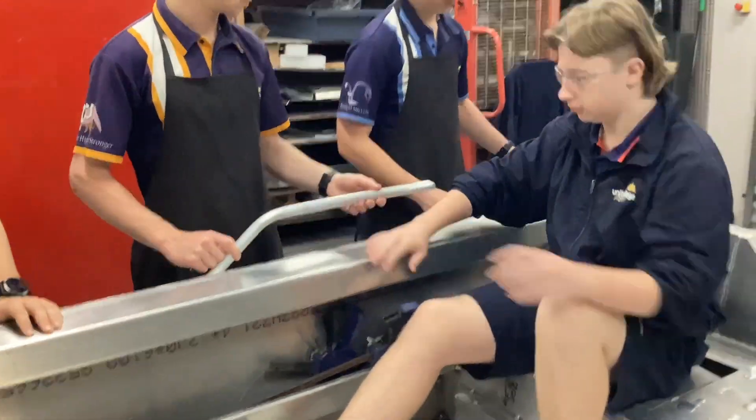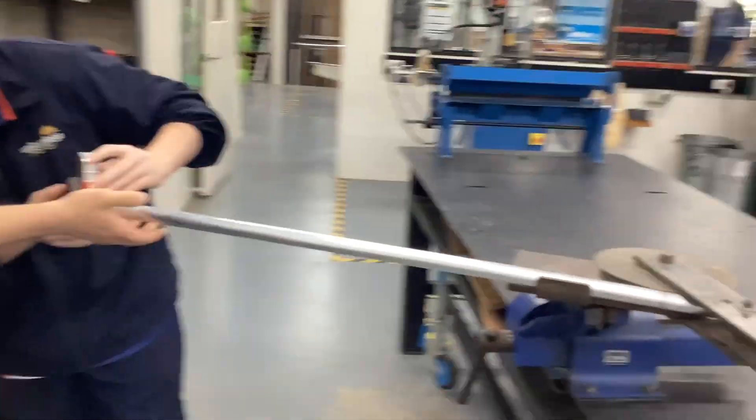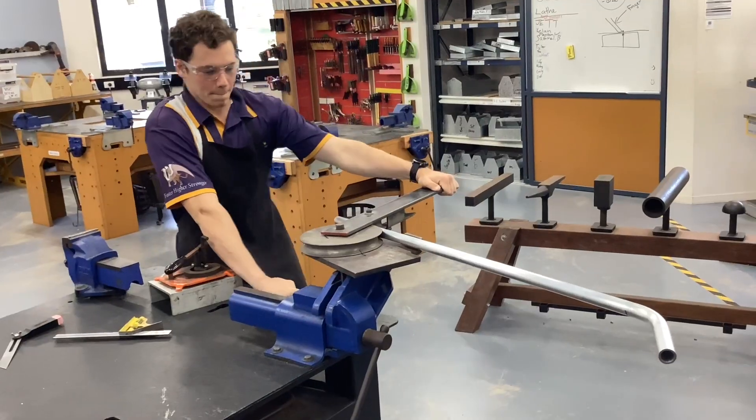The vessel's handrails were the final piece of welding and fabrication required. Students had to consider ergonomics, safety and practicality.